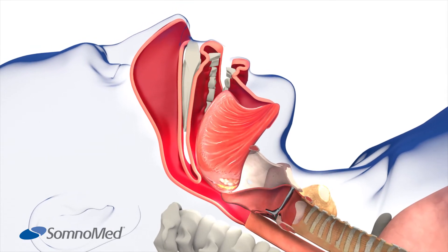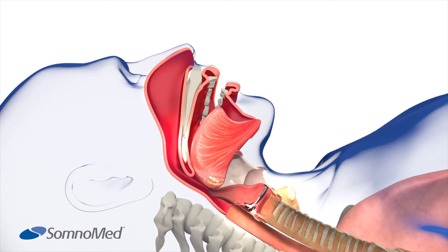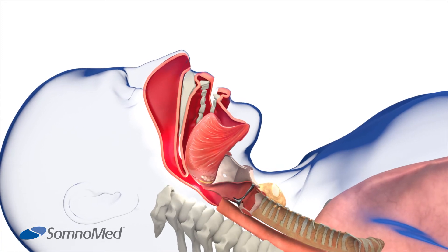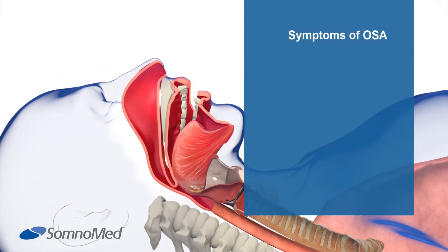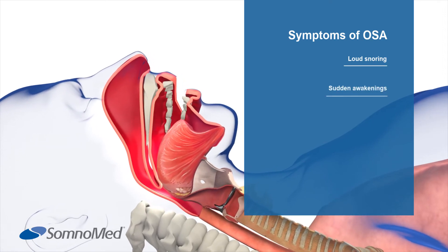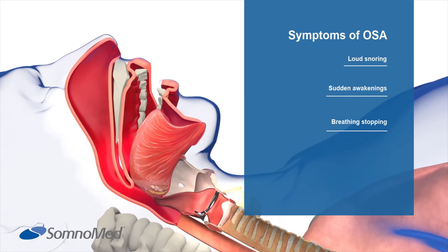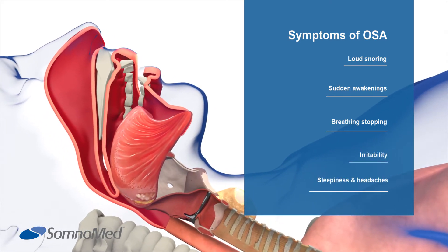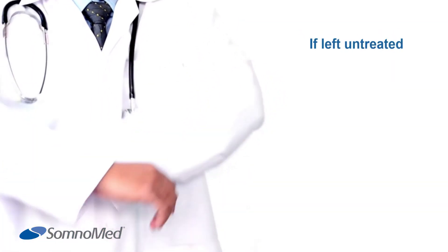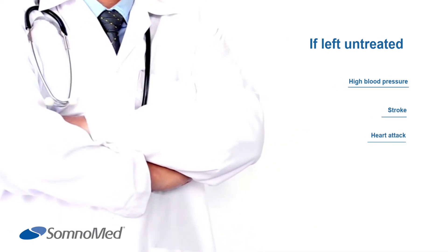The gasp for air is very brief and you would not remember it. This pattern can happen all night long, and as a result of this disruption, one cannot achieve restful sleep. The symptoms of obstructive sleep apnea, or OSA, include loud snoring, sudden awakenings with gasping for air during sleep, observed periods of breathing stopping, and irritability.